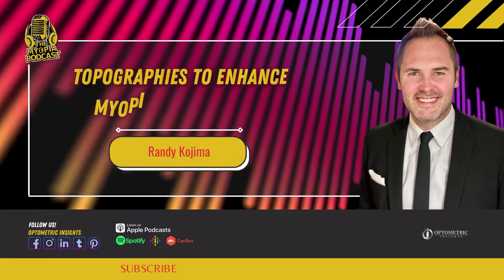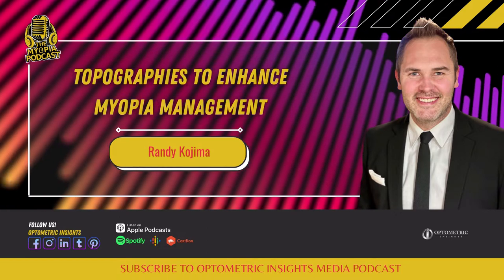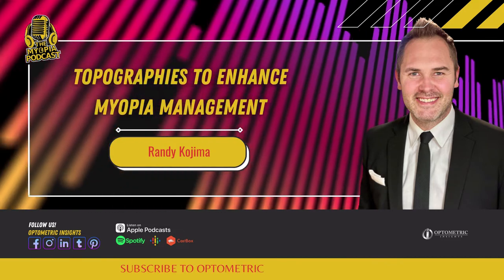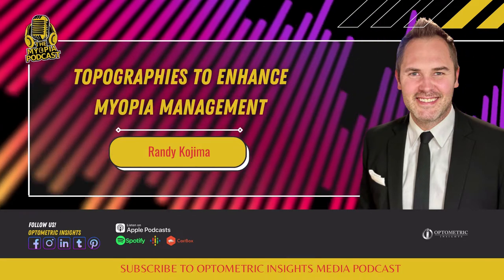Thank you for joining me for this episode. Today we're joined by Randy Kojima, who's going to be speaking about topographical indices that enhance myopia management success. Randy is a clinical researcher and the Development Director for Precision Technologies, which is based in Vancouver, Canada.